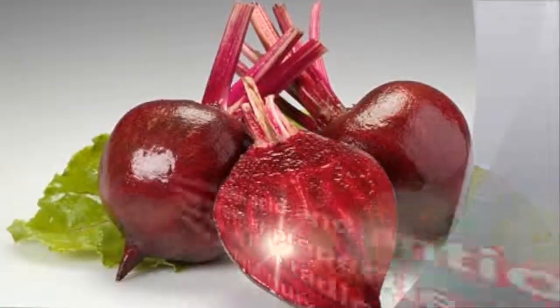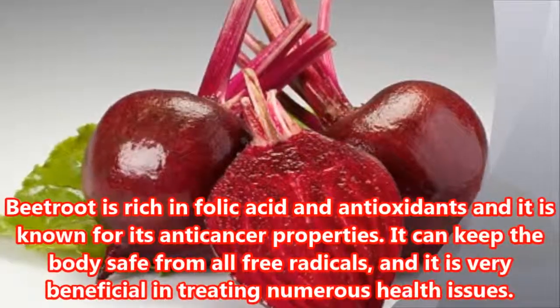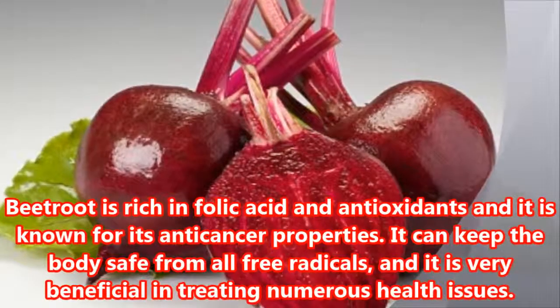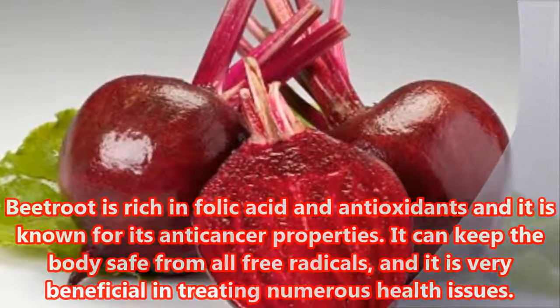Beetroot is rich in folic acid and antioxidants and it is known for its anti-cancer properties. It can keep the body safe from all free radicals, and it is very beneficial in treating numerous health issues.